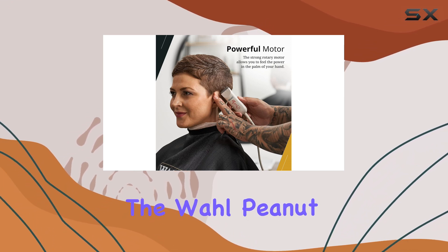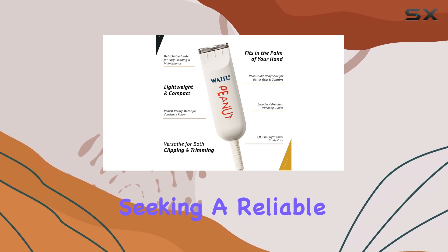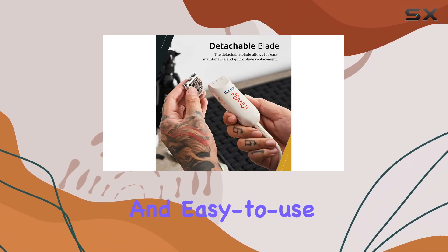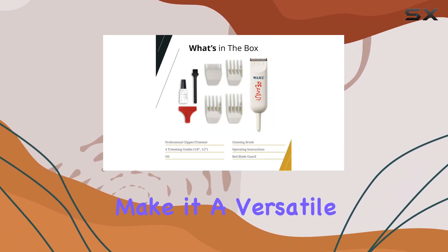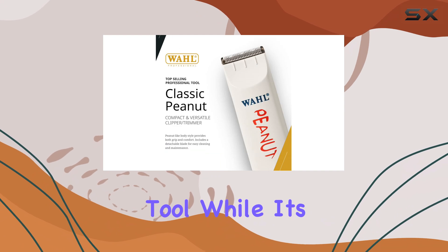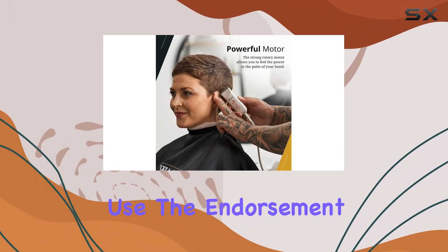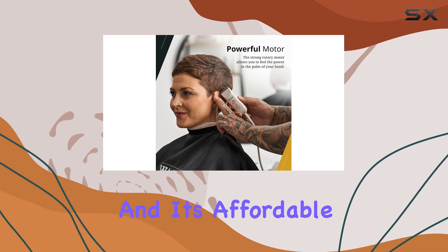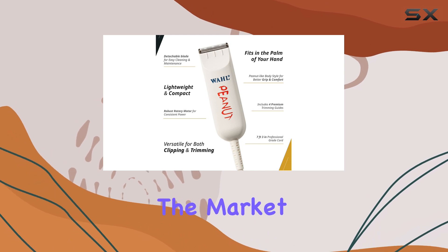Overall, the Wahl Peanut Classic Clipper Trimmer is an exceptional choice for anyone seeking a reliable, lightweight, and easy-to-use beard trimmer. Its self-sharpening blade and 4 guard attachments make it a versatile and efficient tool, while its corded design ensures consistent power with every use. The endorsement of industry professionals and its affordable price further solidify its reputation as one of the best trimmers on the market.